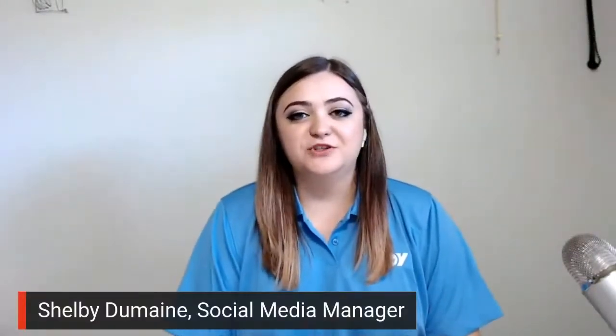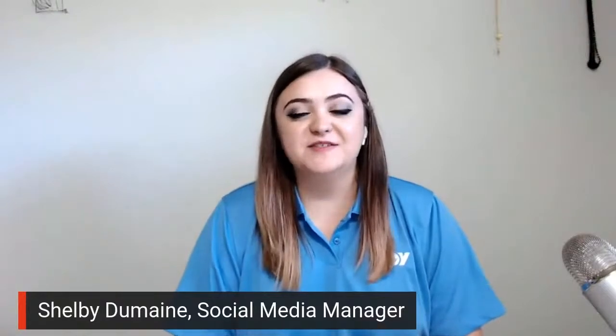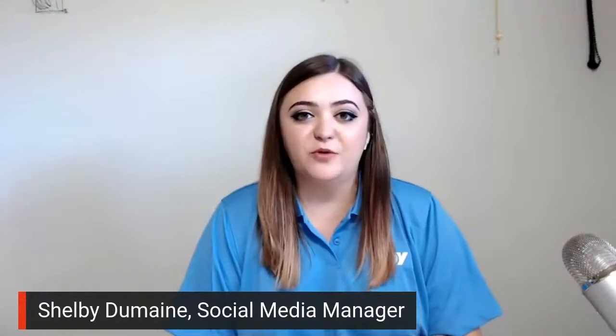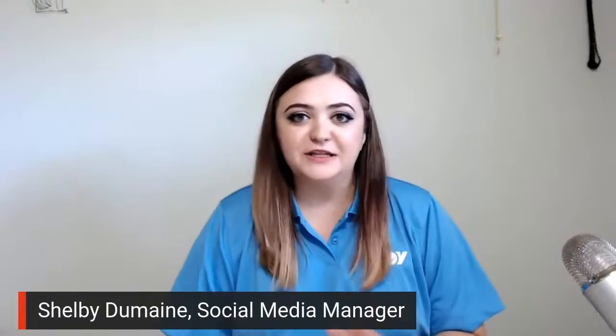Before we jump into our conversation, we're going to pull in Shelby Dumain, who manages social media for NOV, and she's going to give us a quick rundown on how you can be a part of our conversation today. While we're live here on the show, we can take your questions throughout. If you have a question for our expert, you can comment it in the comment section below, whether you're on Facebook, LinkedIn, or YouTube. I am live in the comments and we will get to as many questions as we can during the show.